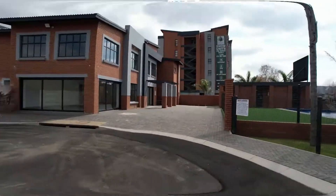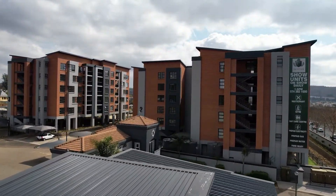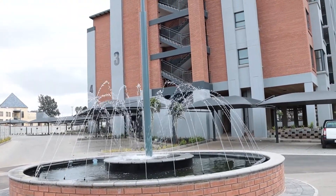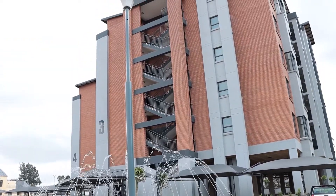Hi guys, my name is Louis McGullis. I'm from a property development group called Mazelux. We've developed Bedford View Frontier, which is market apartments on the border of Bedford View, based in Kensington. We've basically finished phase one, which is 150 apartments. We've got another 600 to go.